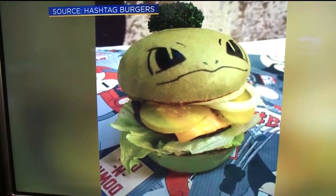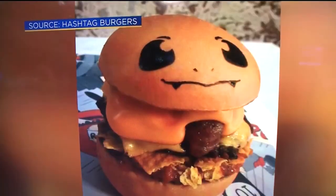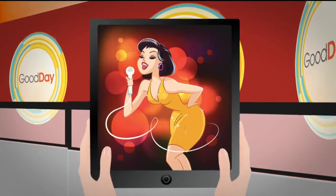They're available in limited quantities in Sydney, Australia until September 3rd. So cute. Thanks.